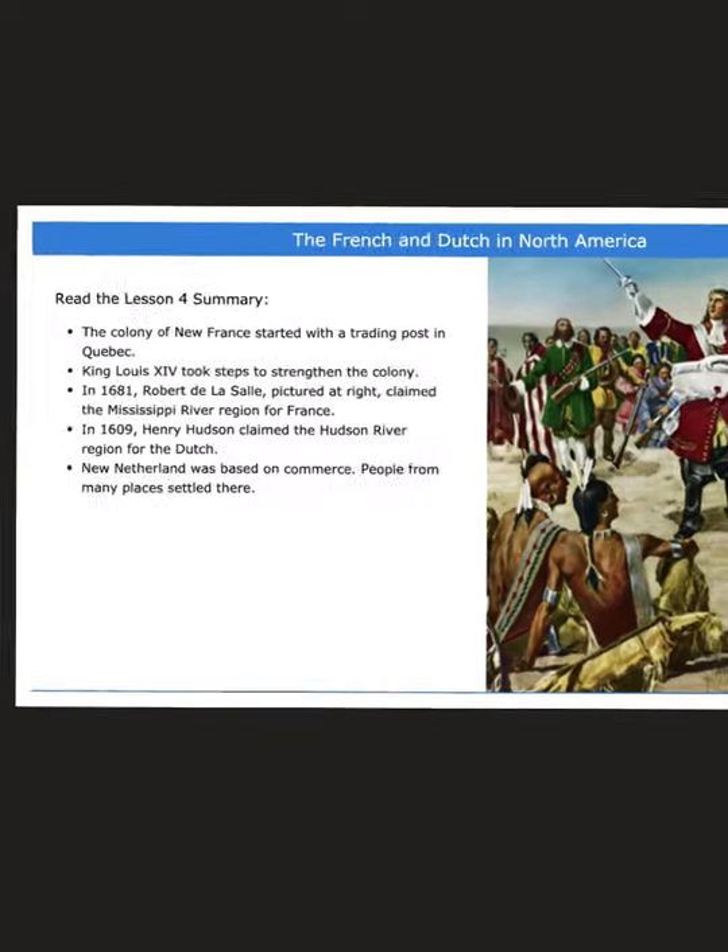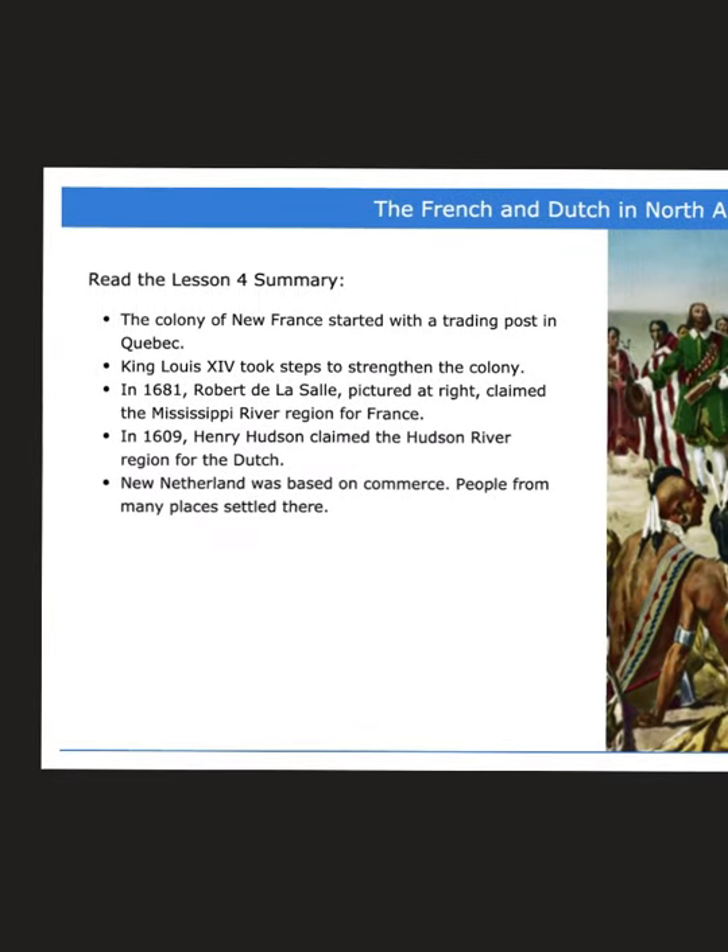Here's a summary of what's happening. The colony of New France started with a trading post in Quebec — we know they were trading furs. King Louis XIV took steps to strengthen the colony. Because of the Iroquois troubles, King Louis sent troops in to fight off those Iroquois so they could establish a stronger settlement. The soldiers came in with more advanced weapons, armor, and military tactics, and they were able to push the Iroquois out. He also claimed the Mississippi River region for France, which was a great way to take their beaver fur hats up and down the river to sell and trade.